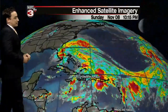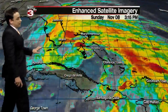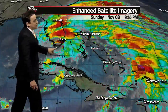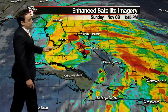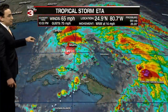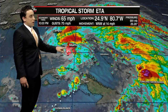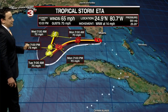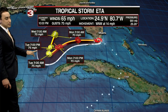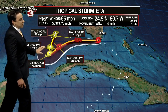Here's Tropical Storm Ada. You can kind of see the center of circulation just now making its way into the Florida Keys — a pretty large and disorganized system, but still has winds of 65 miles per hour as of the 10 o'clock advisory, moving to the west-northwest at 14 mph. It's still expected to become a hurricane in the eastern Gulf of Mexico through the early parts of the upcoming week.